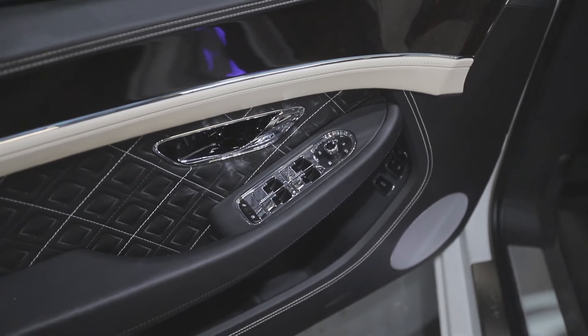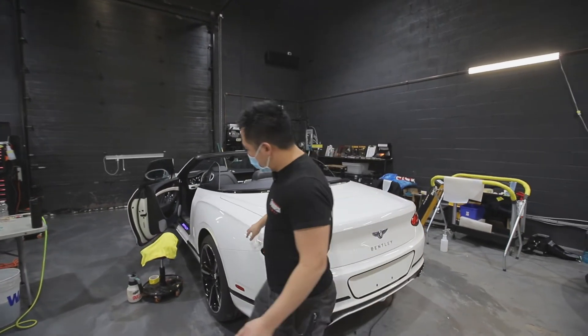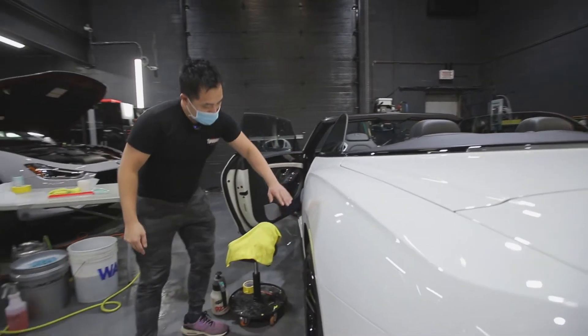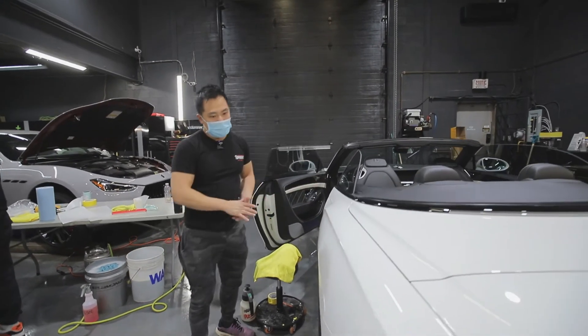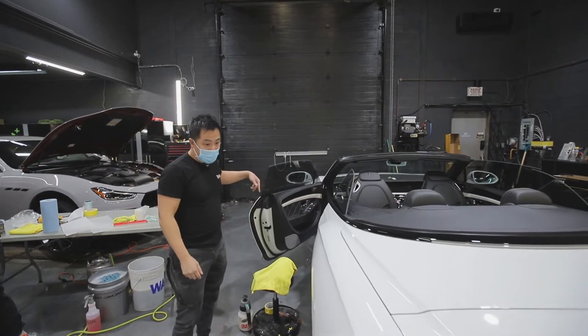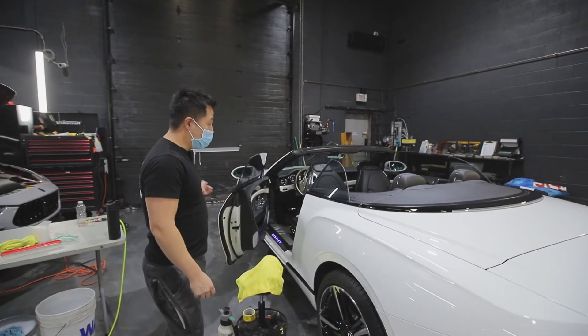We're going to be doing the full front end, the A-pillars, the rocker panels, and the quarter panels, because they do protrude. And instead of doing a partial protection, we're doing full protection on the quarter panels to protect against the rocks that are going to come up from the front end — because this thing is four-wheel drive, so it will shoot things towards the back.